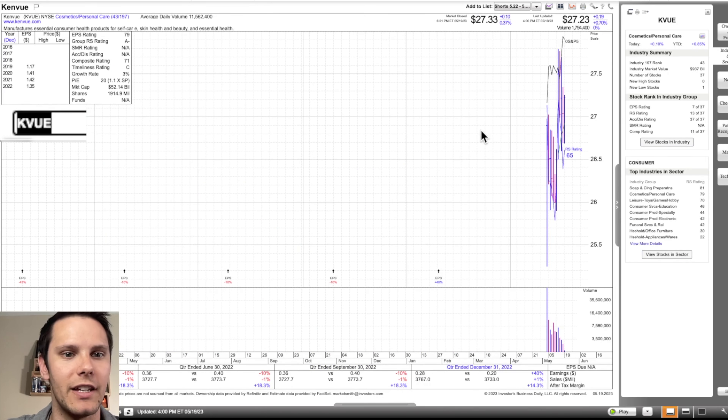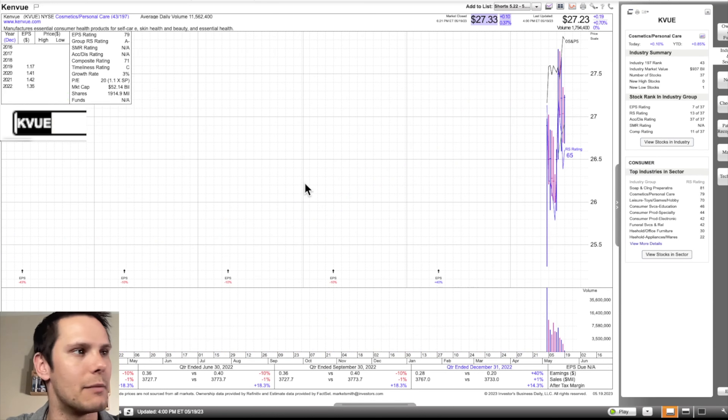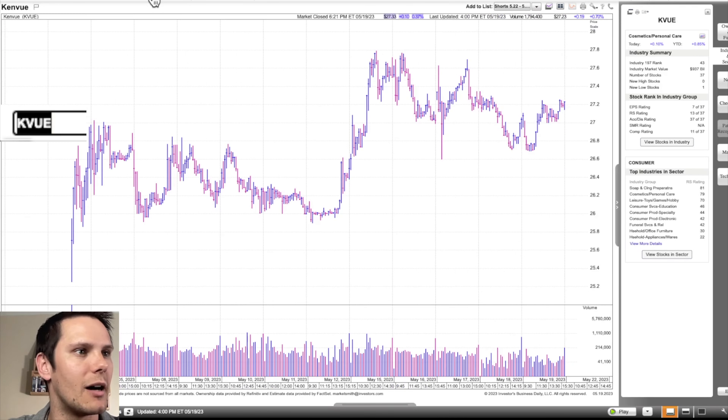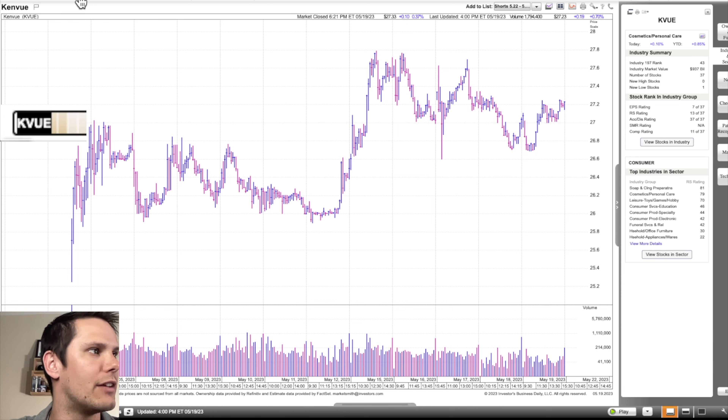Next we have a very new IPO, KVUE, in cosmetics and personal care. The first stock that comes to mind in personal care is ELF, which has been a leader throughout 2022 and 2023. KVUE has earnings in four days, so we'll see how that impacts it. This is an IPO that consolidated for a bit and broke out through the $26 area — $26.06 specifically — and has been basing since then. On the 15-minute candle, I'd ideally like it to pull back into the $26.70 area, build out a second pullback with a higher low, and then come through the pivot right around $27.25.